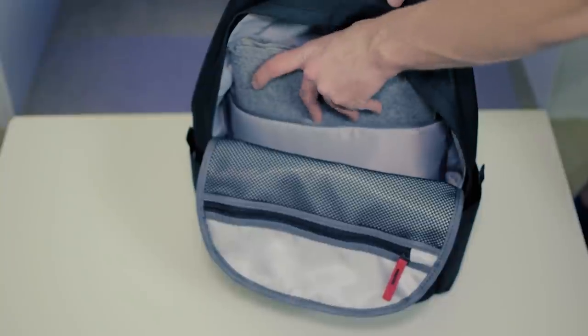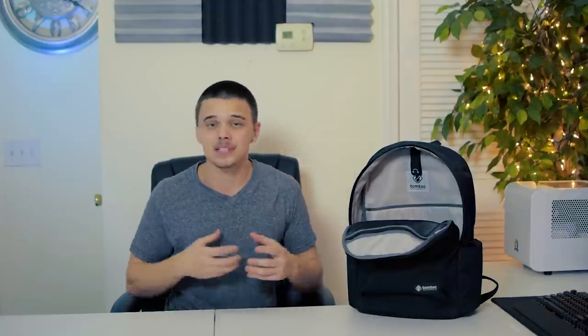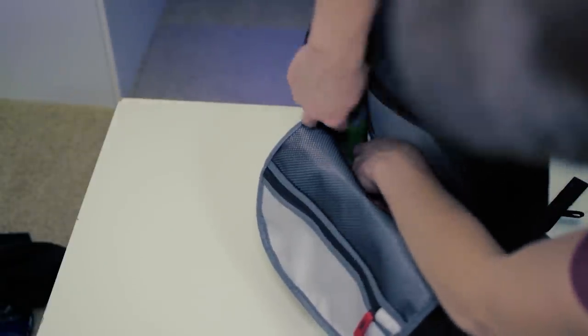The laptop compartment in this backpack is actually pretty well padded — I'm impressed with that even for such a simplistic backpack. One of the coolest little features is that there are actually two more drink compartments on the inside. So you can put drinks you don't want people to see — maybe some Red Bulls or something a little more secret — as a hidden stash.